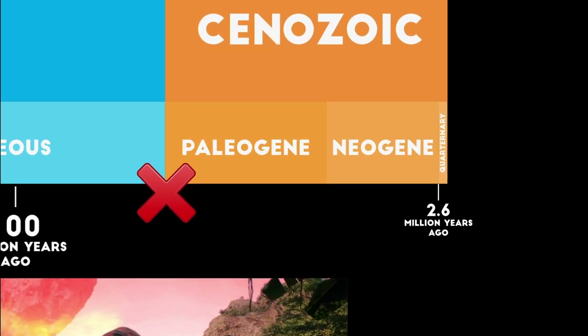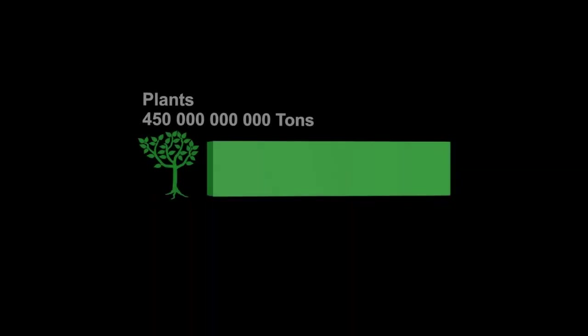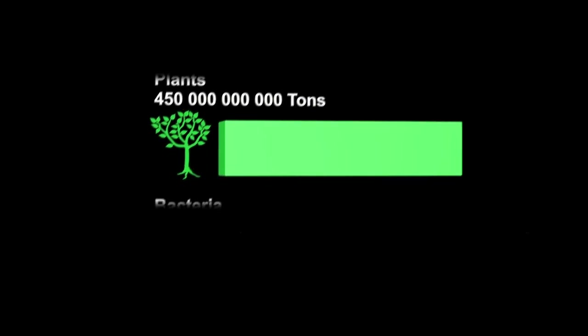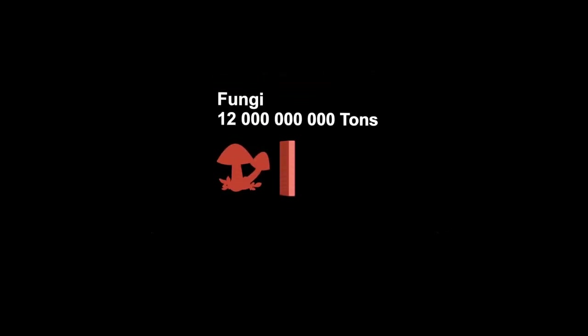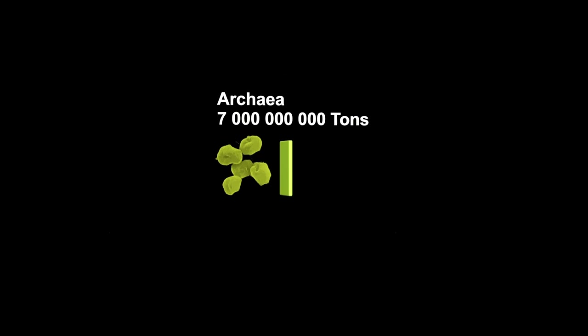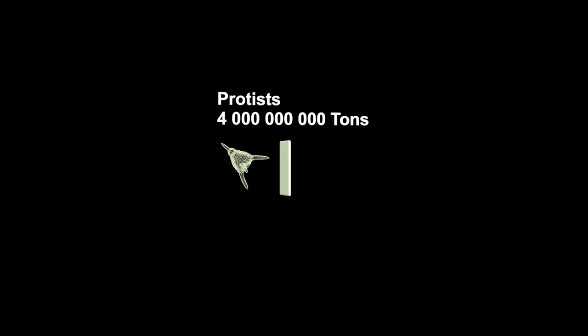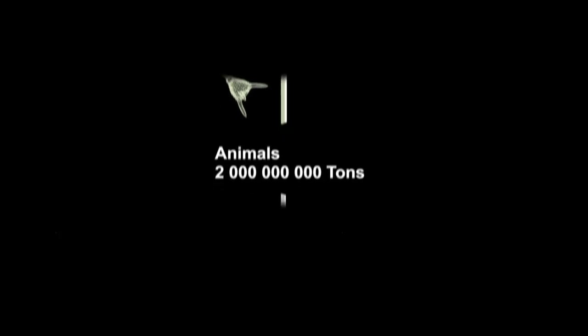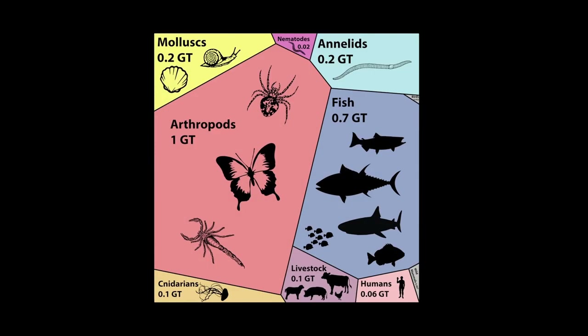Still, there are currently 7.8 million species on Earth. Plants are the dominant life form, with 450 billion tons of biomass. Second largest domain of life on Earth is bacteria, with 70 billion tons. Then there is fungi with 12 billion tons, then archaea with 7 billion tons, and protists with 4 billion tons. All other animals that we know of combined are only 2 billion tons. Most of the weight are tiny arthropods — the larger animals we know of are only a tiny fraction of this.